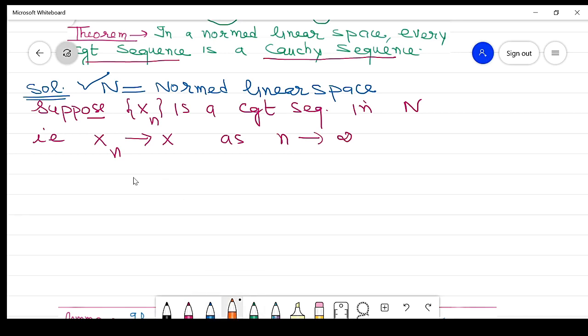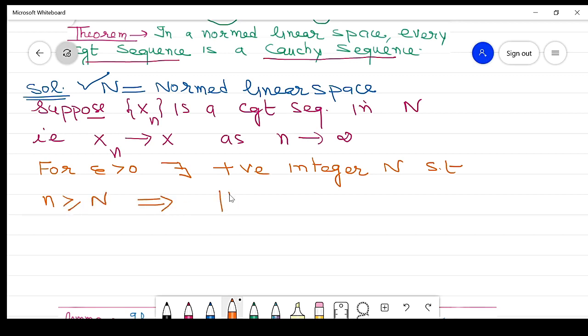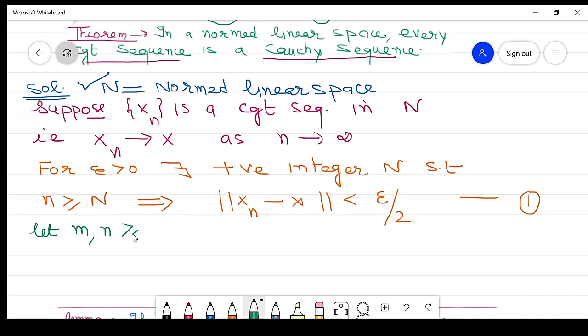We apply the definition of a convergent sequence. For epsilon greater than 0, there exists a positive integer N such that for n greater than or equal to N, the norm of (xn minus x) is less than epsilon by 2. To prove it is a Cauchy sequence, we take m and n both greater than or equal to N.